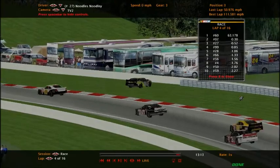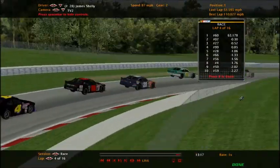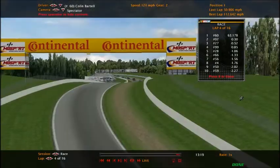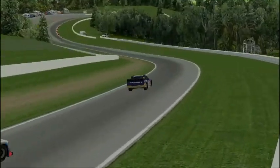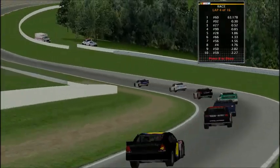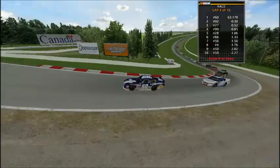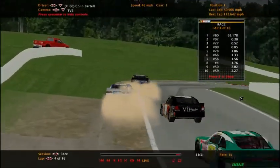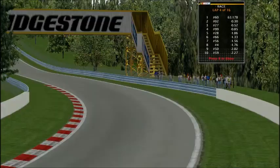Noodlesley shoots off the track and hard into the wall, into the tire barriers. The caution is out for Noodlesley. Colin Martell is your current leader. Here comes the 999 of Tyson Ward.